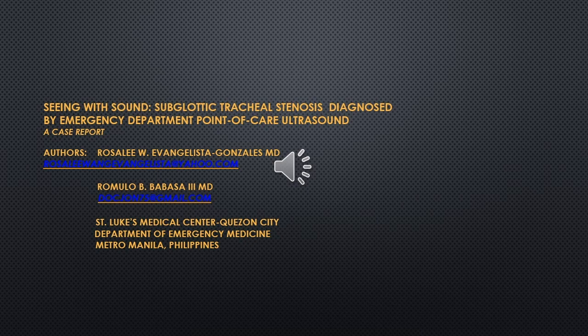Good day. This is a case report entitled Seeing with Sound: Subglottic Tracheal Stenosis Diagnosed by Emergency Department Point-of-Care Ultrasound.